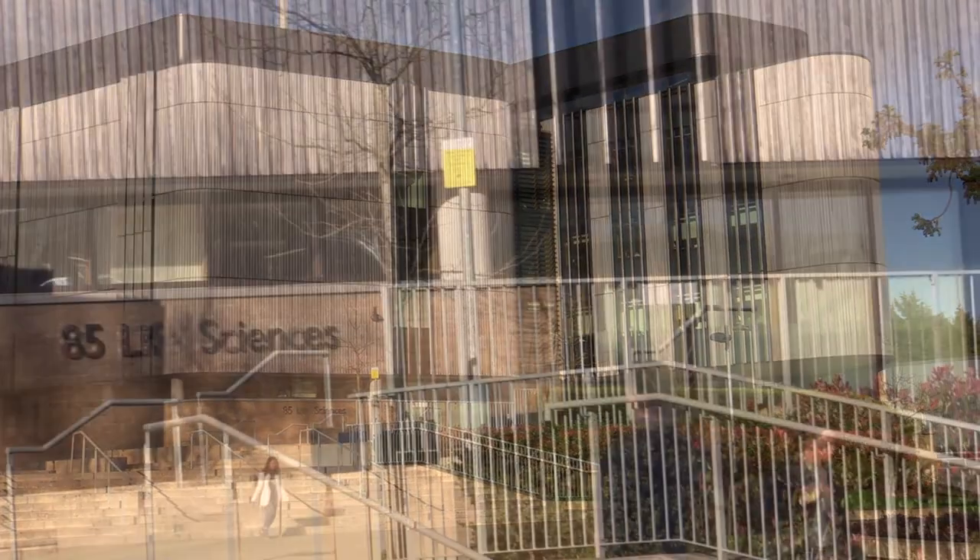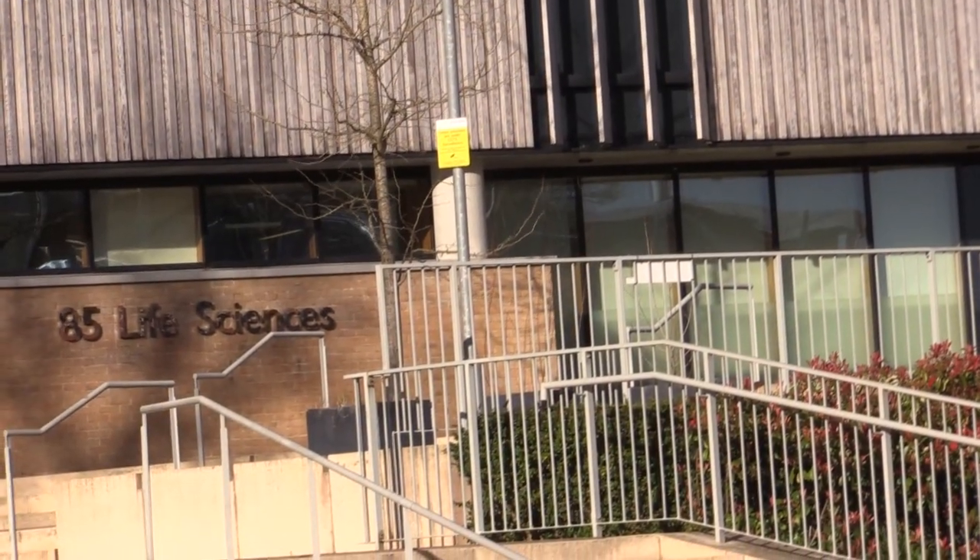I'm mainly based at Highfield campus, in building 85 which is the life sciences building. It's got two main labs — one for biology and one for biomedical sciences.